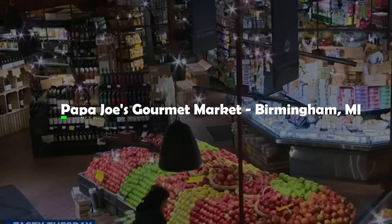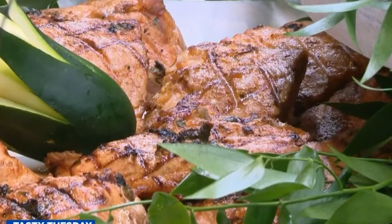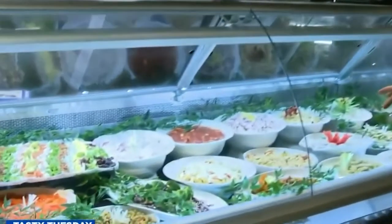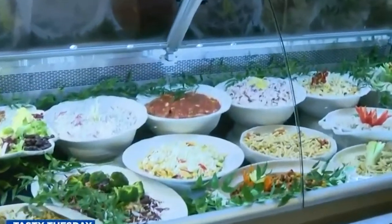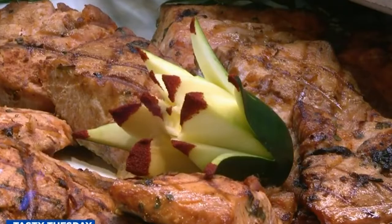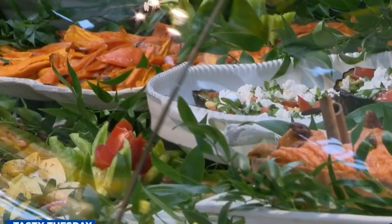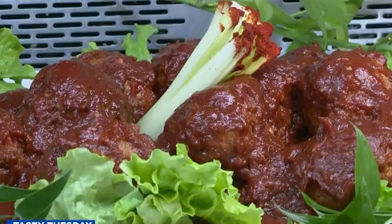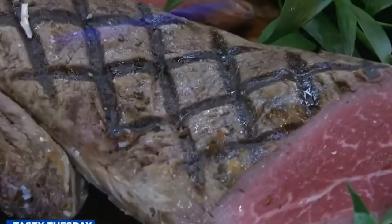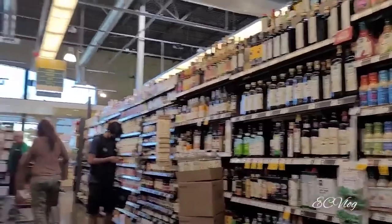4. Papa Joe's Gourmet Market, Birmingham, Michigan. The gorgeous displays of fresh produce, meats, and cheese at this Michigan store make you feel like you're shopping at an upscale European market. The sprawling location in the Birmingham suburb of the Detroit metropolitan area is impeccably clean, with high ceilings and attractive lighting. Customers who can't get enough of the ambience can dine at Bistro Joe's, the restaurant on the store's mezzanine, or grab a drink at the wine bar where customers can taste wines selected by the house sommelier.